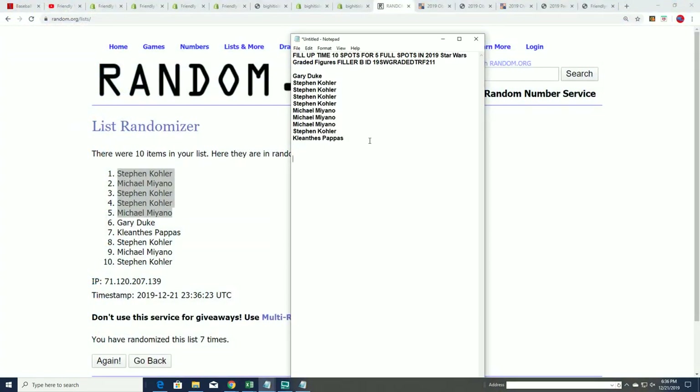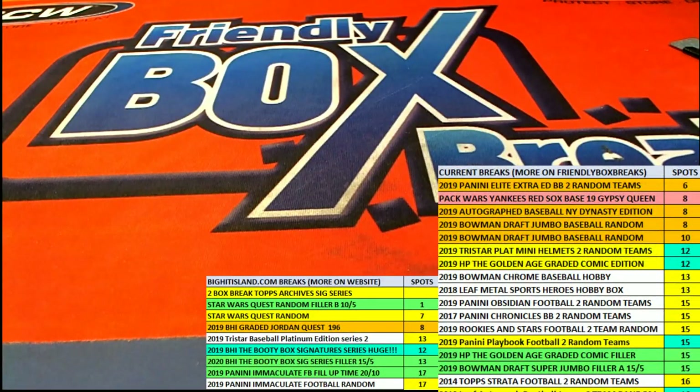Stephen K, you did really good there. And Michael M, congratulations to you guys — coming away with some big time savings. Way to go. Saved on some spots, no doubt, and came away monstrous in the filler. Filler B for 210 — the ID code said 211, but it is for 210. That's awesome, you guys. There are six left in the break. Good luck.